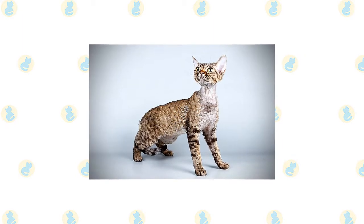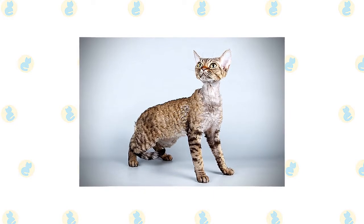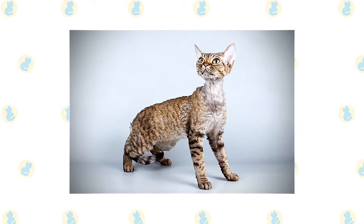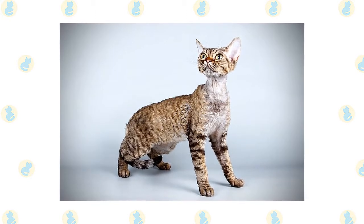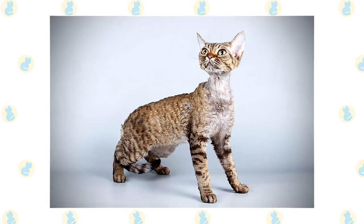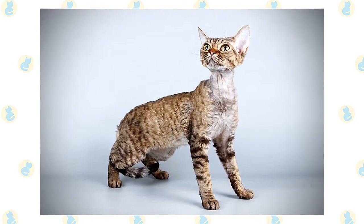It comes in any genetically possible color, pattern or combination of colors and patterns, including solid white, black, blue, chocolate, cinnamon, lavender, and red; smoke patterns — which are a white undercoat deeply tipped with a specific color — and various calico, tabby, tortoiseshell, and pointed patterns. A Devon's medium-sized body is deceptively slender unless the cat has been sneaking too many snacks. His body should feel hard and muscular.